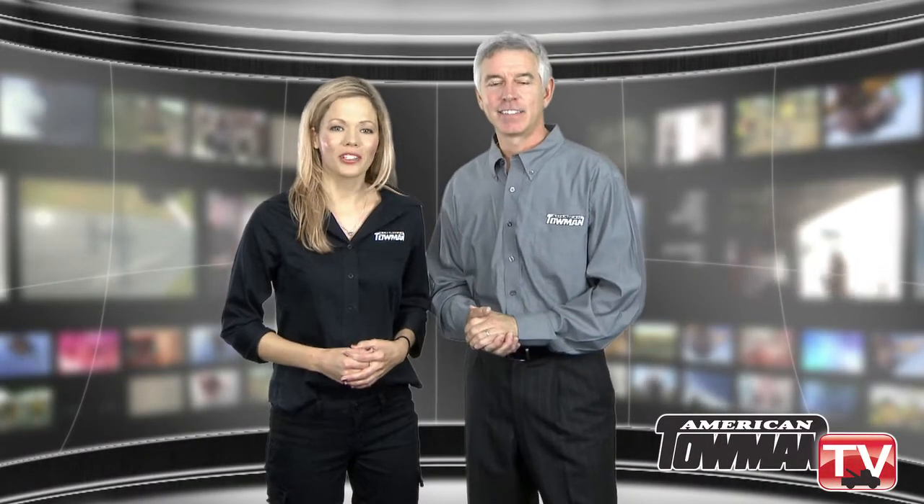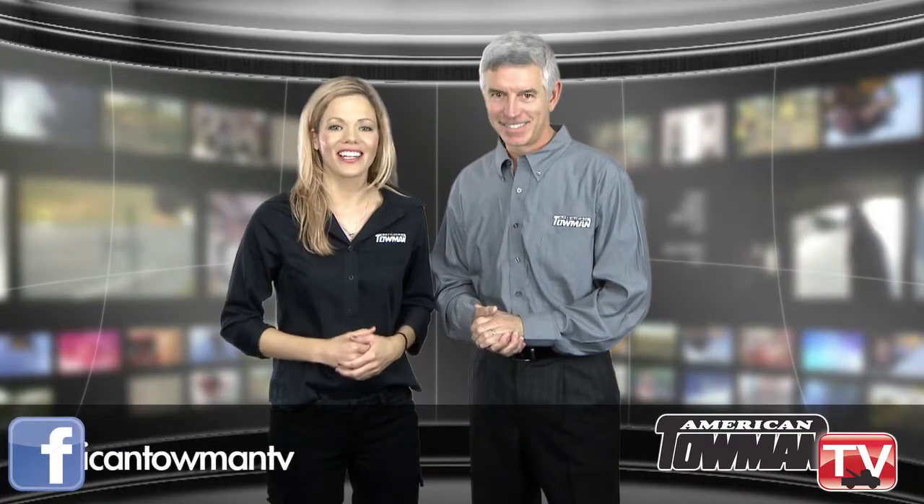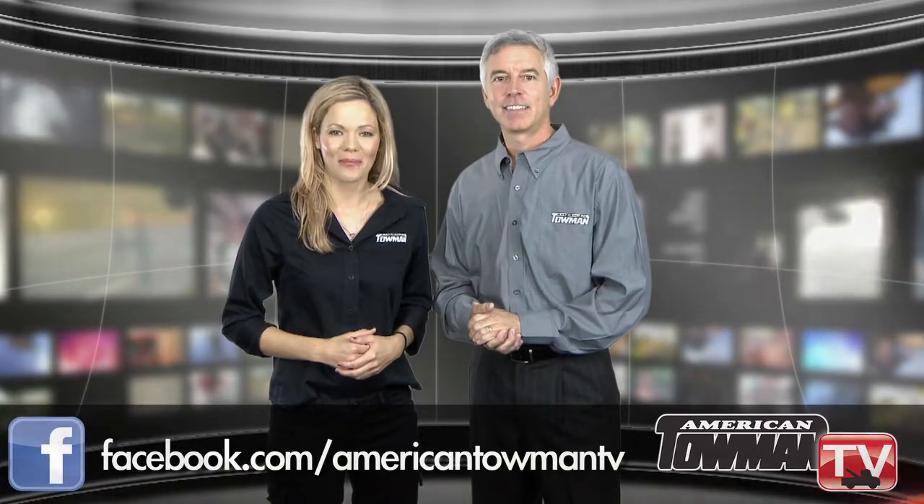Thanks for tuning in. And remember, like us on Facebook to stay updated on everything we have to offer here on American Towman TV.